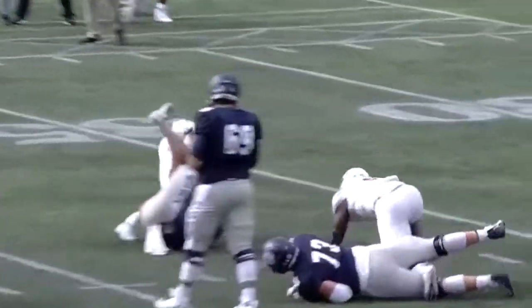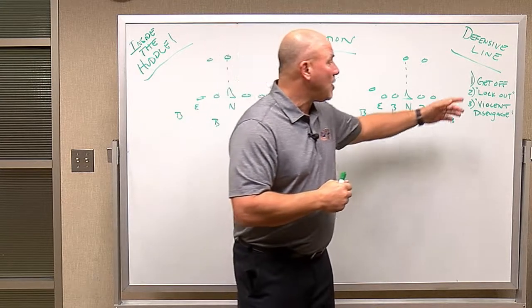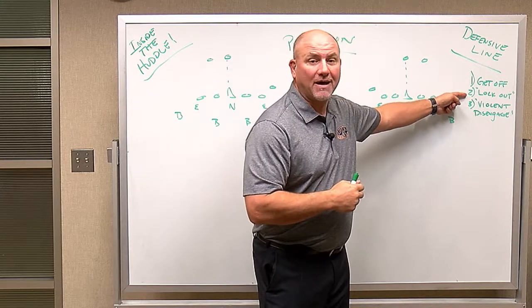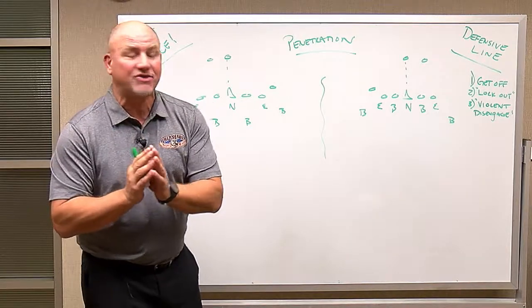This is a defense that's doing it, and up front they're doing it well with defensive line play. Today we're going to talk about the defensive line — get off, lockout, and violent disengagement. In other words, what a defensive lineman needs to do.